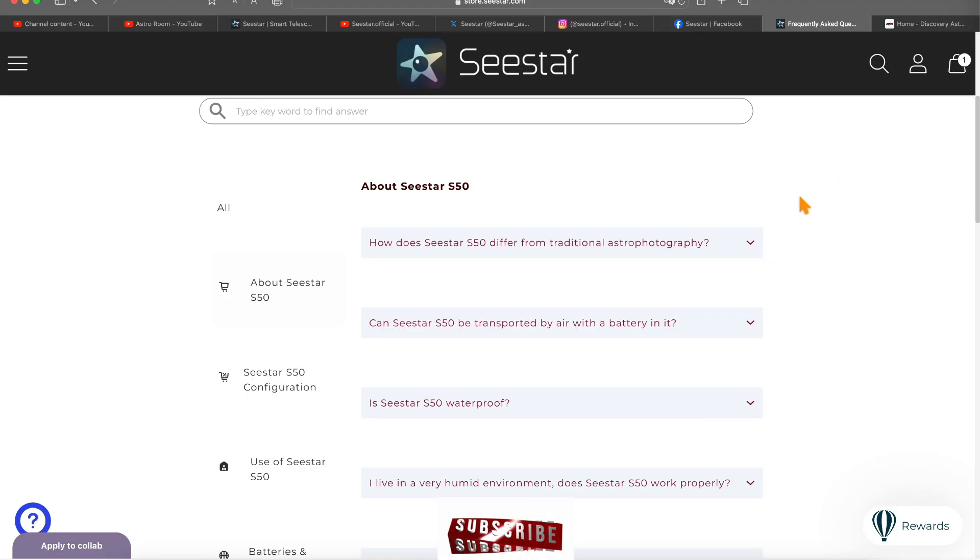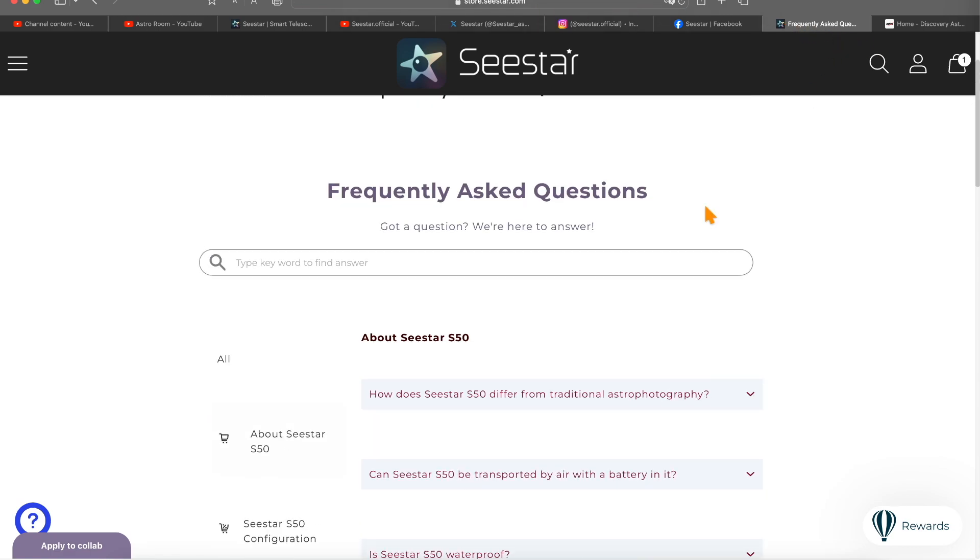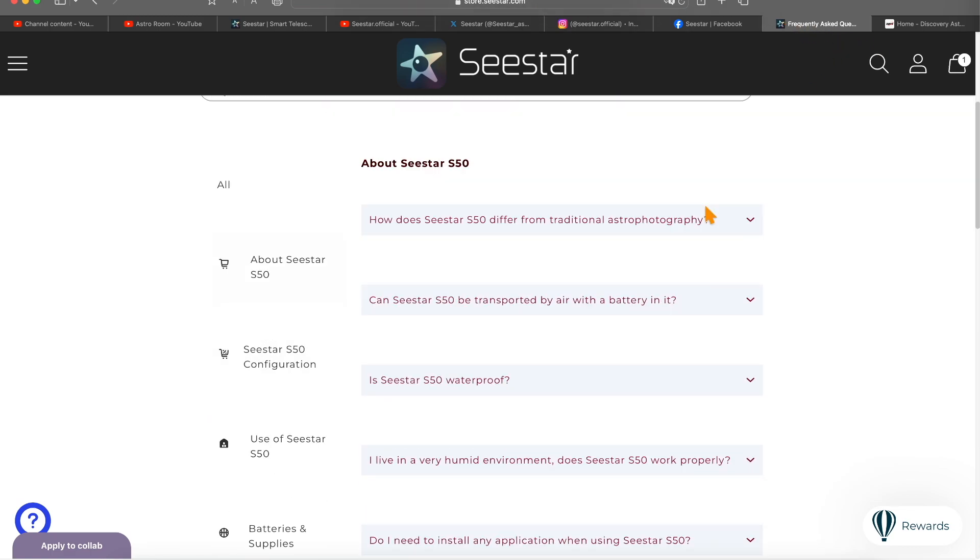This is what I wanted to show everyone — something else before we get to their Facebook page. On the C-Star website, they have a lot of FAQ — a lot of questions with answers already there that you've probably wondered about. There are some really good questions on here.